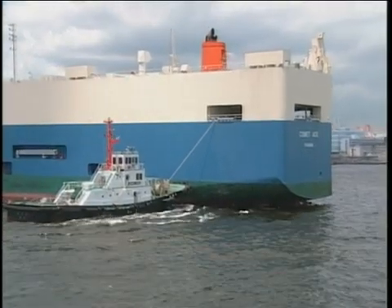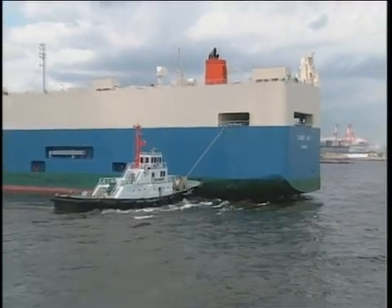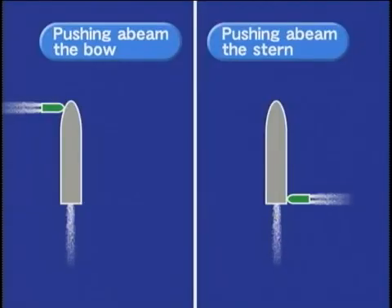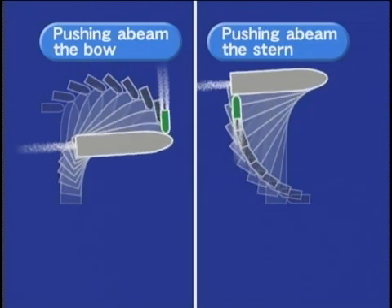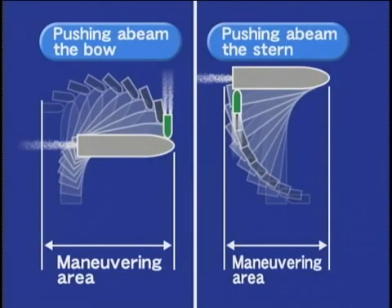A ship under one-knot headway makes a 90-degree turn with the assistance of a tug pushing either the bow or the stern of the ship. It is known that pushing abeam the stern of a ship causes a relatively large kick-out. At the same time, however, it enables the ship to turn in a smaller manoeuvring area than if the ship were pushed abeam the bow.